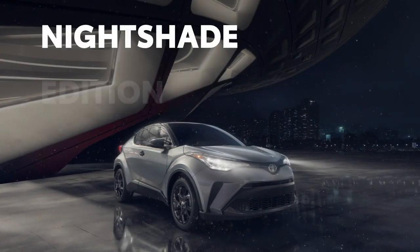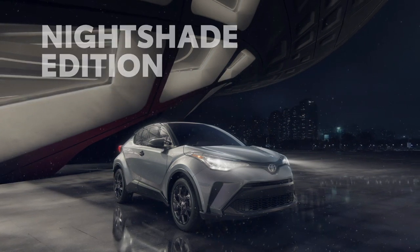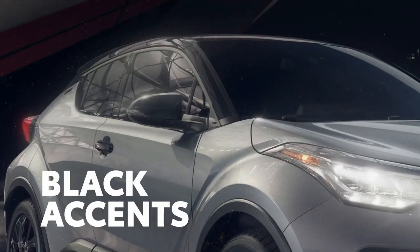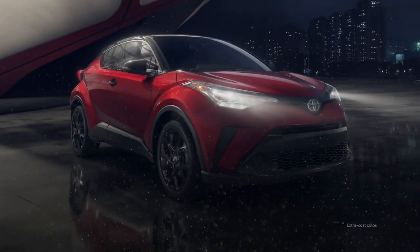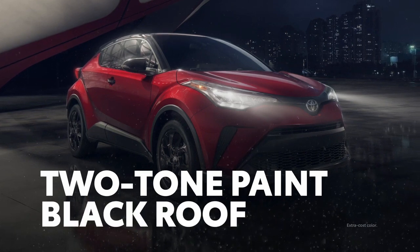2021 also welcomes the Nightshade Edition into C-HR's lineup — a special model featuring 18-inch black alloy wheels, blacked-out exterior accents, and black fabric interior with gunmetal trim. And like Limited, Nightshade Edition also comes in three eye-catching colors paired with a black roof.